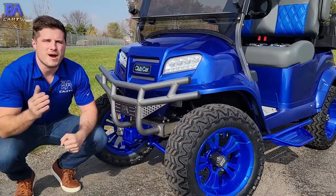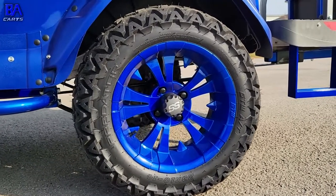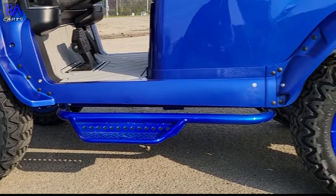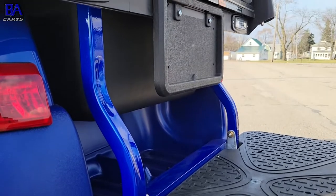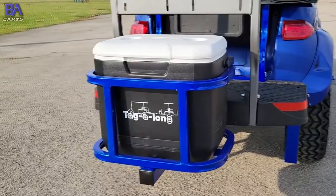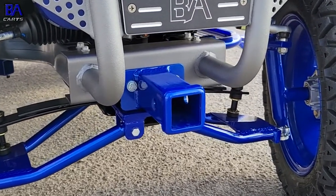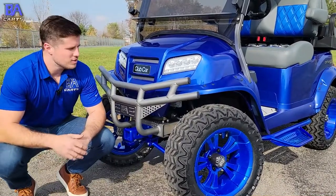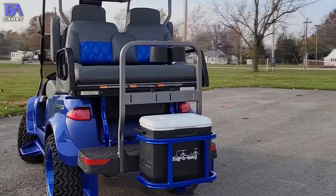We took Prismatic Power's anodized blue powder coat and coated the 14-inch spider rims, the suspension, the Jake's Nerf Bar Steps, the rear backseat steps, the backseat support, the front cooler carrier, the rear cooler carrier, and the front two-inch receiver. Then we applied PPG's Graphite Texture Powder to the brush guard, the roof struts, and the backseat grab bar.